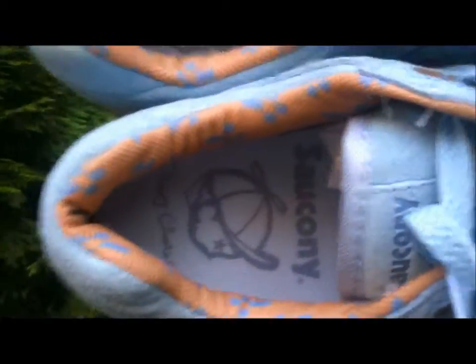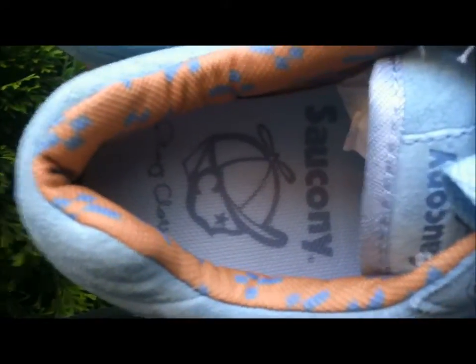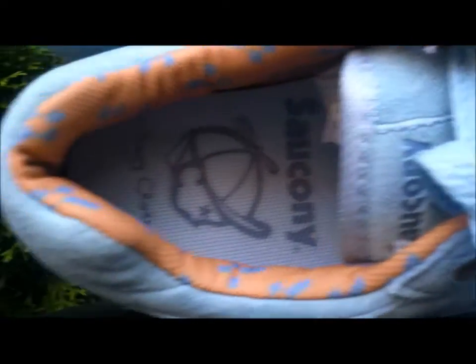On the sock liner you have a tan brown with almost a Native American print in Dream Blue. On the insole you have that same logo — Saucony, Playcloths, and the Jack logo — that's also on the top of the tongue.